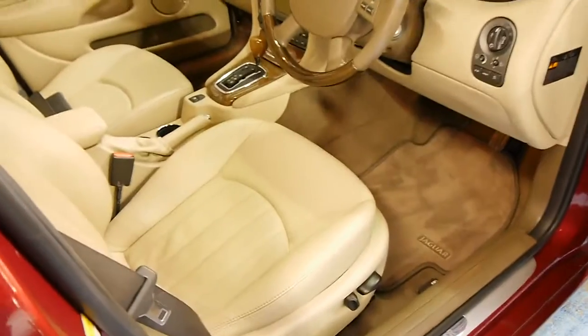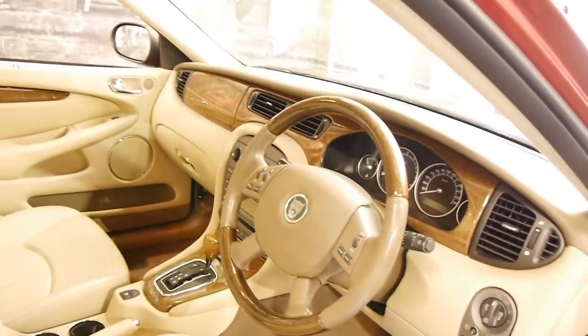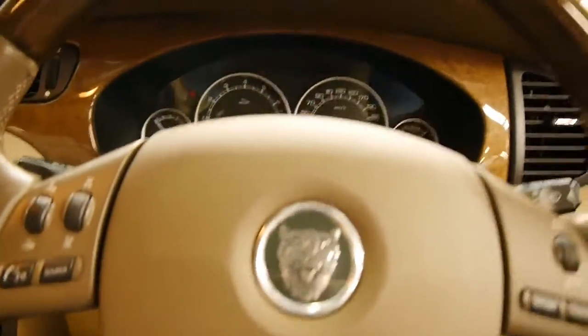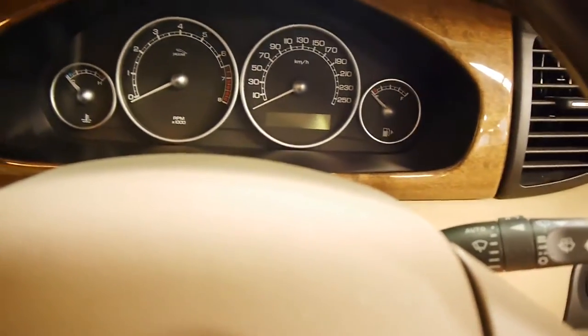The leather is unmarked, the floor mats are unmarked — they don't even have any heel wear. I'm going to step into the car now and fire it up for you. The little 2.1 V6, it's the perfect blend of power and economy. You still get that nice little exhaust note.